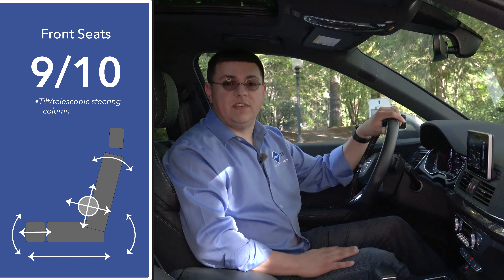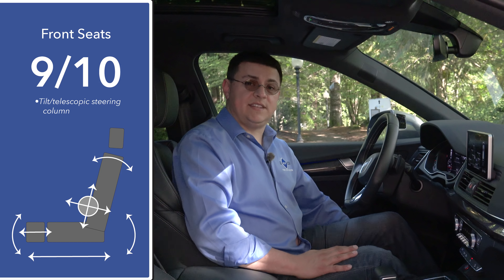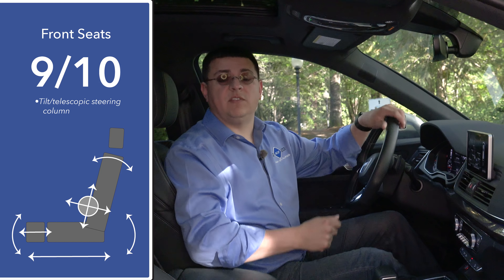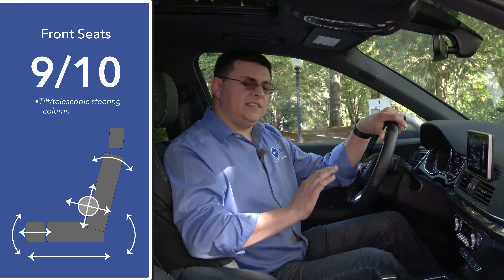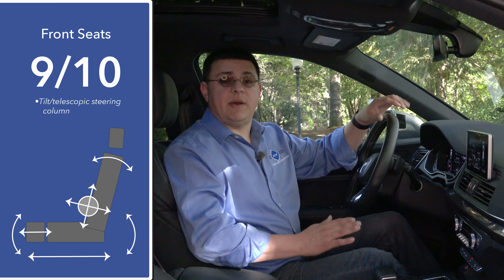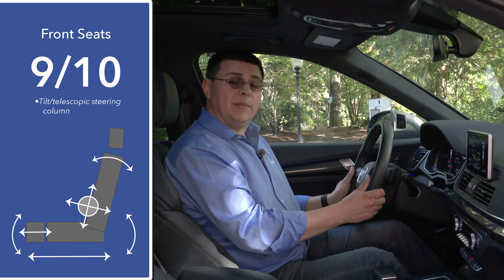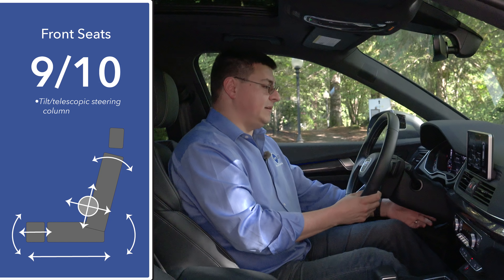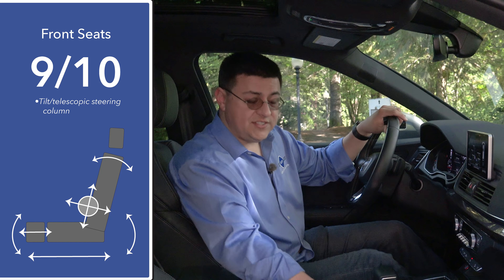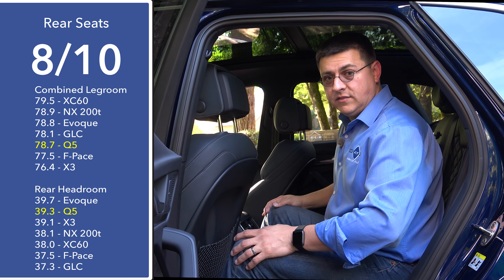Front seat comfort comes in at nine out of ten in the SQ5 we're testing. These seats feature four-way adjustable lumbar support, a manually extending thigh cushion, and four-way adjustable headrests. You will find more comfortable seats in certain versions of the Volvo XC60, however the XC60 even in T8 form is not quite a direct competitor to the SQ5. These are just about as comfortable as the seats in the brand-new Mercedes-Benz GLC 43. The tilt-telescopic steering column is manually adjusting, and we have a two-position seat memory for the driver.